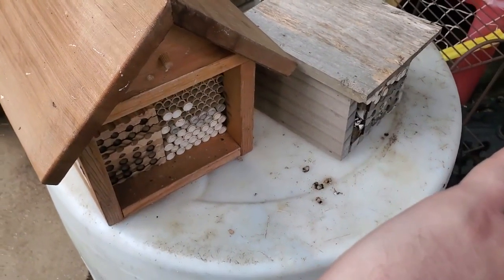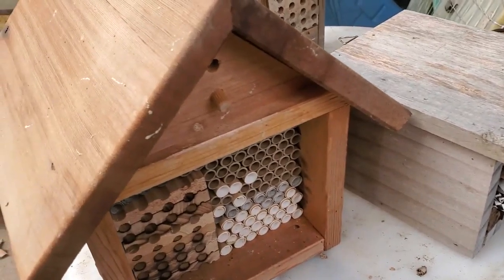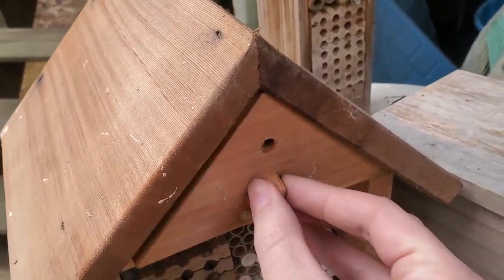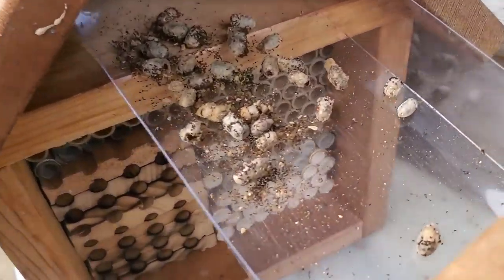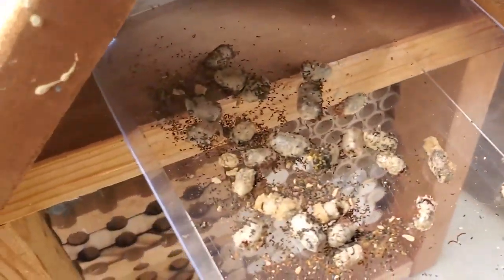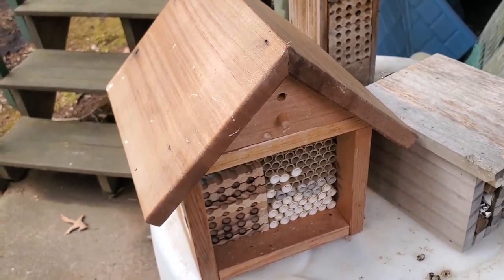You can see the mason bee house here. I'm getting ready for the next year — up at the top I've got all my mason bee cocoons that I was able to harvest. You can see there are quite a few that have been opened up, meaning these guys have already flown out and hatched. The larger ones — the females — will hopefully hatch in a couple of weeks.